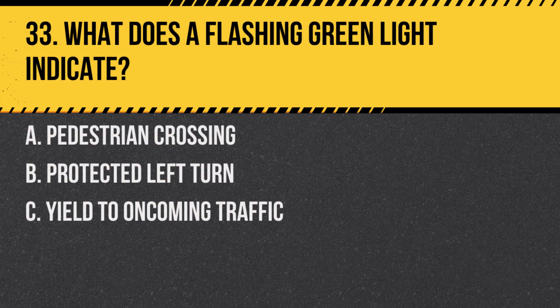Question 33. What does a flashing green light indicate? A. Pedestrian crossing. B. Protected left turn. C. Yield to oncoming traffic. Answer: B. Protected left turn. It signals that you can safely turn left without oncoming traffic.